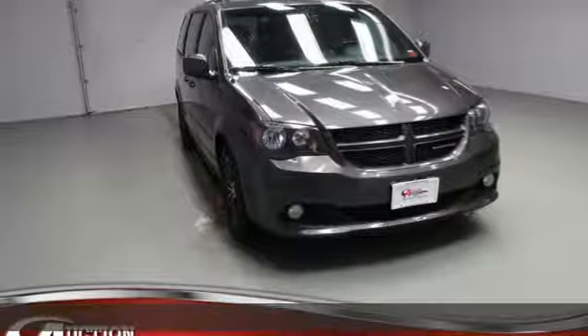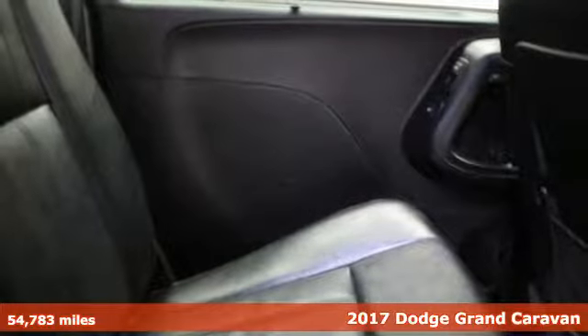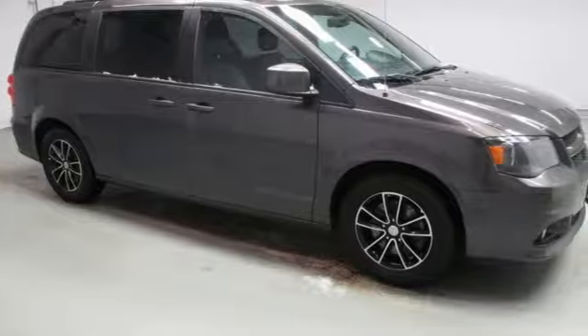Here's a 2017 Dodge Grand Caravan. The comfort, technology, and premium features built into this Grand Caravan make every trip feel like a vacation. Plus, it offers an exciting list of features.